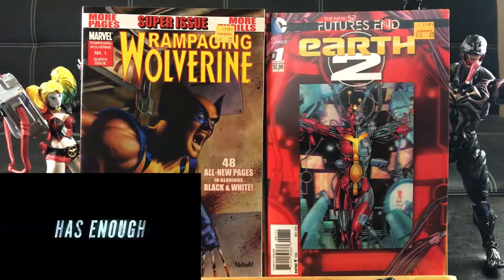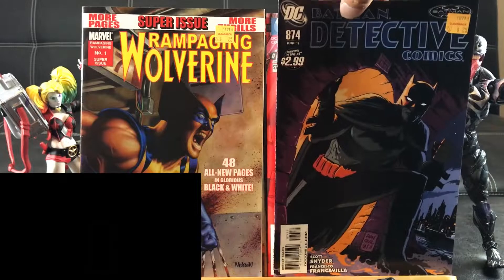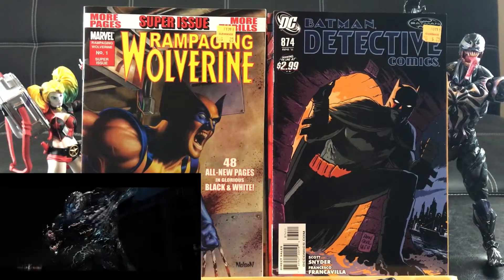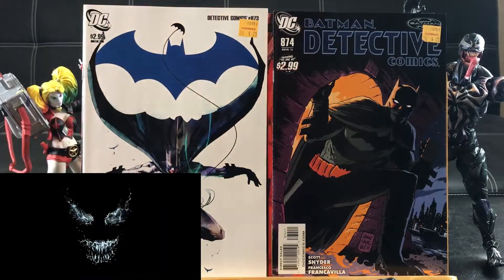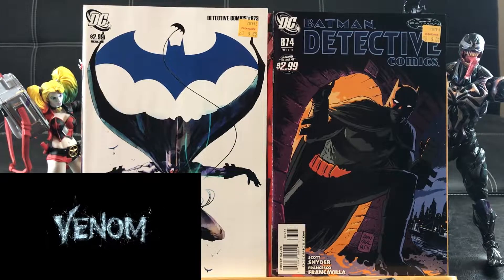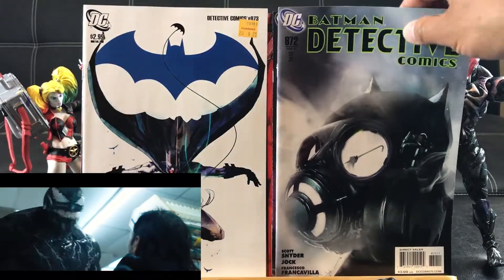Wolf Ring number 1, nice super-size issue. Batman Detective Comics number 874. The cover price is $2.99 — prices like that are ridiculous right now. And this one is a warming-up Detective 873 with that awesome cover. Then 872 with the gas mask of Batman.